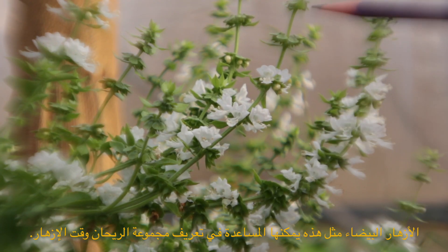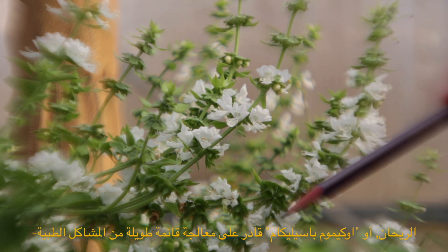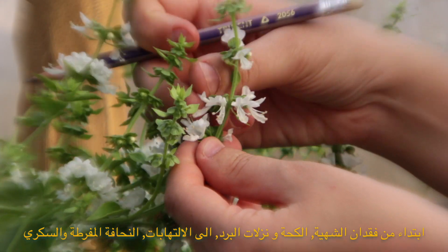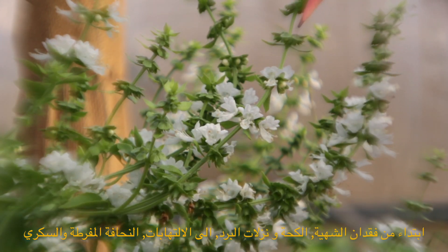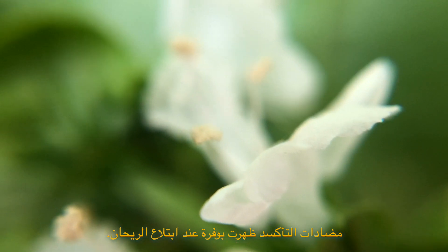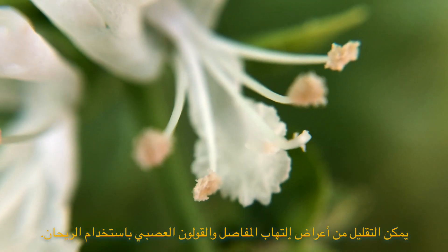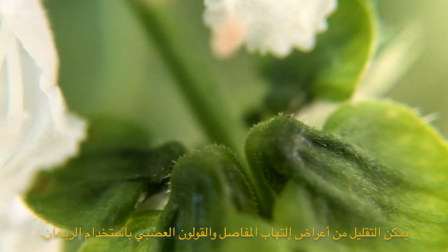White flowers can also help identify a patch of basil in bloom, especially if rubbed. Basil, or Ocimum basilicum, is able to treat a wide array of medical troubles ranging from a loss of appetite, coughs and colds, headaches, and flatulence to inflammation, decreasing excess weight, and diabetes. Antioxidants have been shown to be abundant with the ingestion of basil. Perhaps most unique is the plant's antibacterial properties. The effects of arthritis and irritable bowel syndrome can also be lessened with the use of basil.